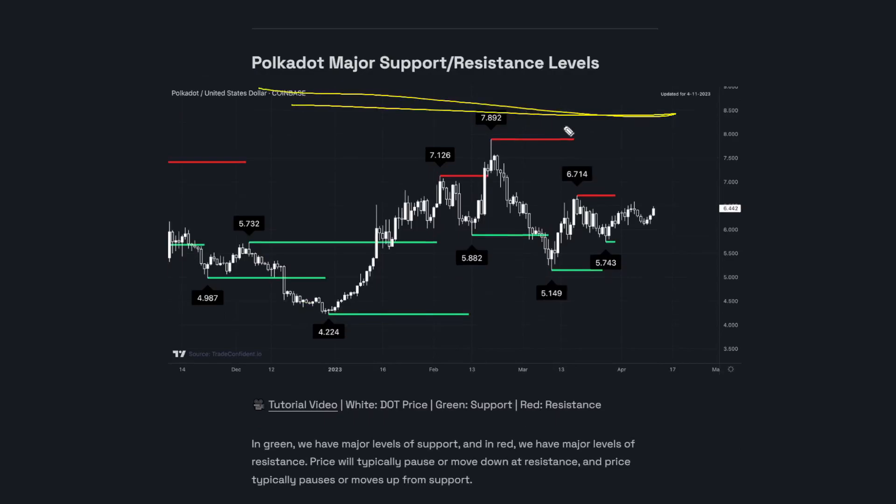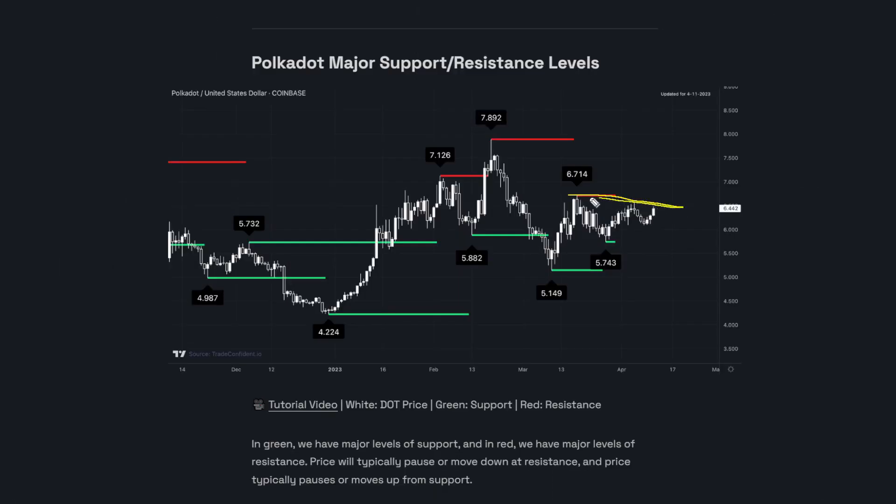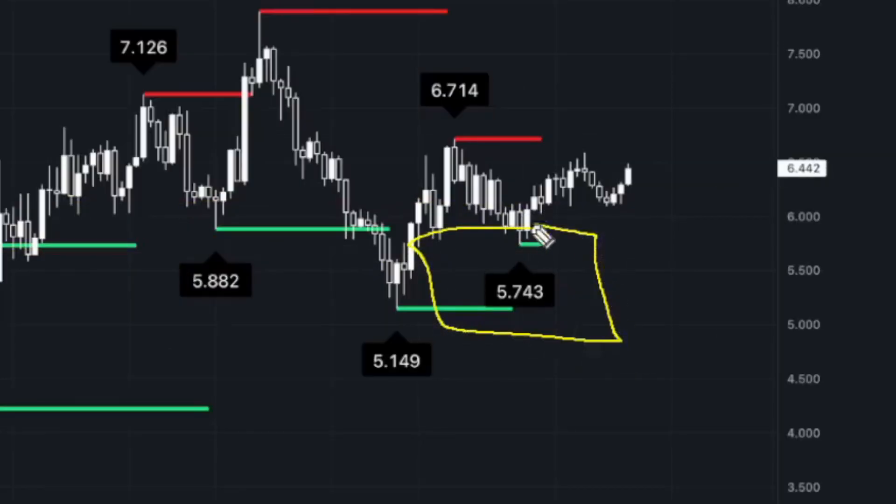Next up is the Polkadot major support and resistance levels. This right here is a linear structure resistance at $6.71. I would say we can actually call this a more diagonal one, so we do have to adjust a little bit for that and I'll show you that on the live charts. As for structure support, we have a lot in this line right here, with the closest local one being $5.74.